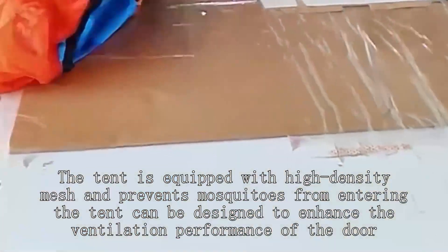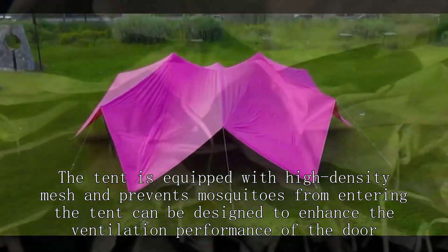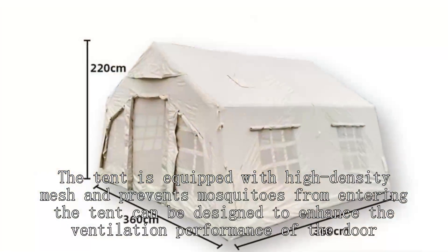The tent is equipped with high-density mesh that prevents mosquitoes from entering. It is designed to enhance the ventilation performance of the door.